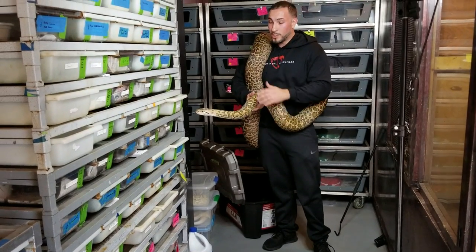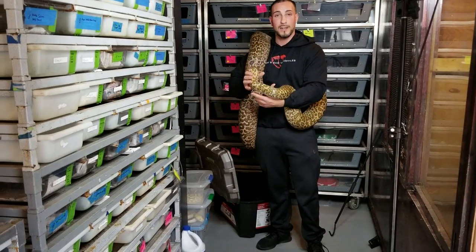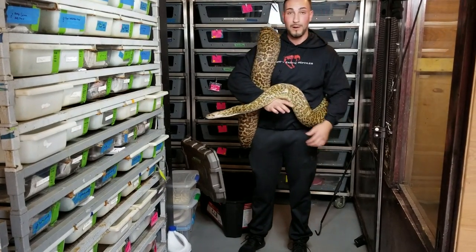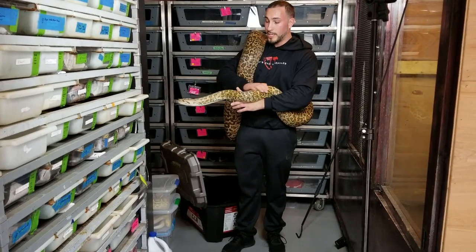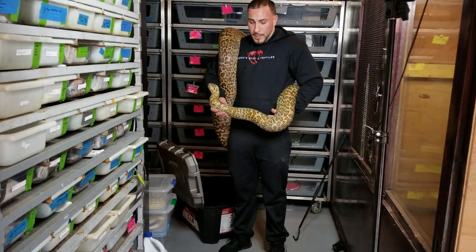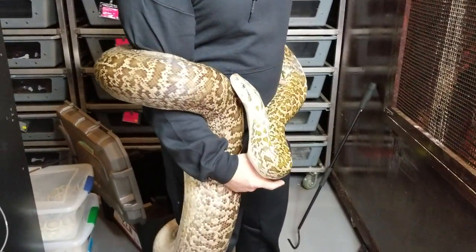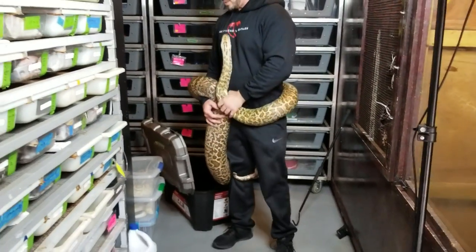Burmese Pythons in general are much slower moving than a reticulated python or other large constrictors. She'd be happy just hanging out like this all day — once she's calmed down, I could take her to the couch and she'd be happy to curl around me for an hour or so. She gets fed once every couple of weeks to a month, depending on the size meal I feed her. She is a breeder, so she'll drop maybe 40 to 50 eggs. I can really feel her strength — extremely strong animals.